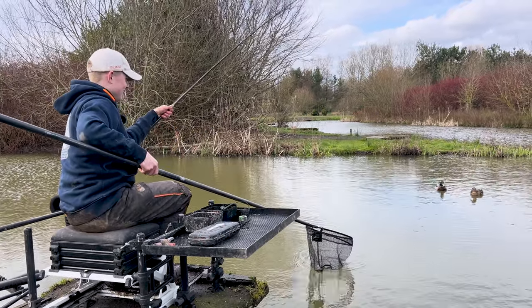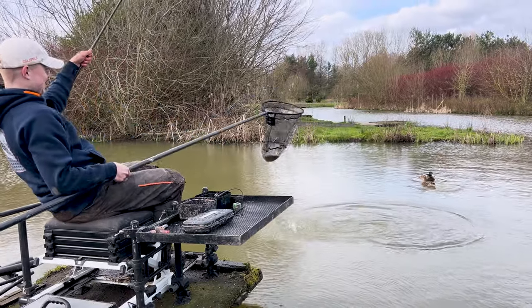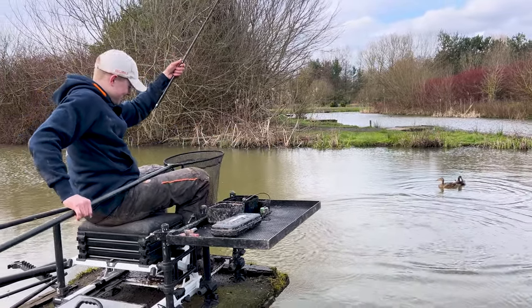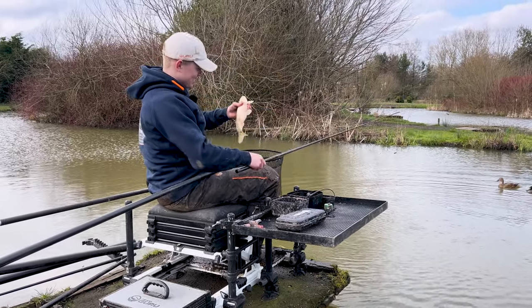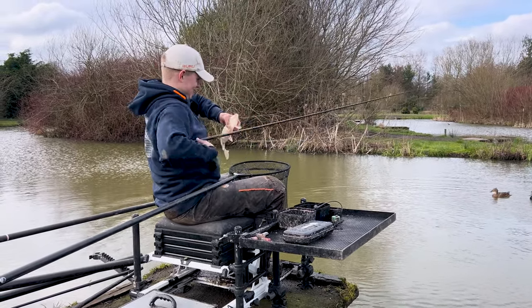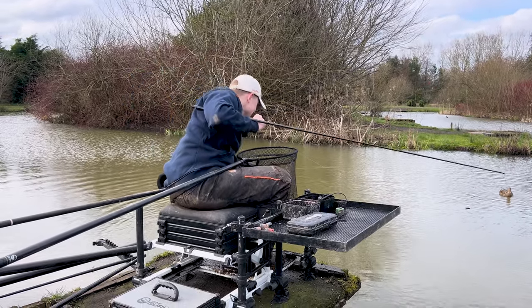Well, if he gets this now he's absolutely stormed it. He's got it! Seven minutes and fifty-five seconds - five F1s! The lad is an absolute machine. And he's much better left-handed than right-handed because I've watched him right-handed and he's not as good as this.